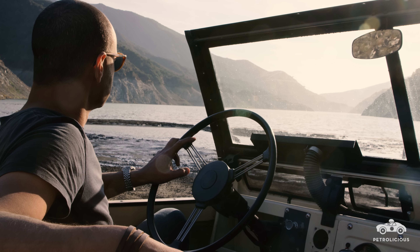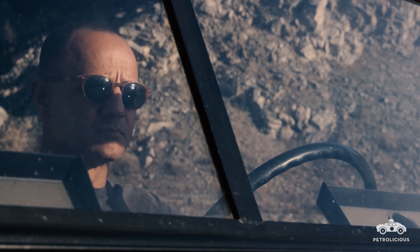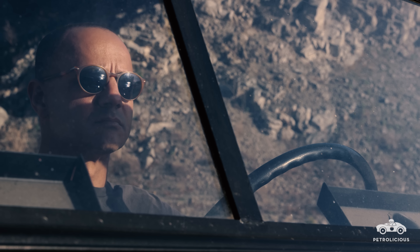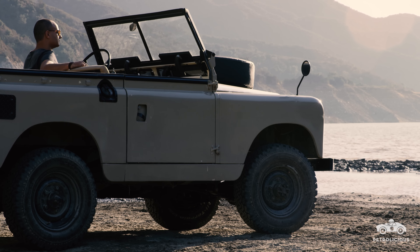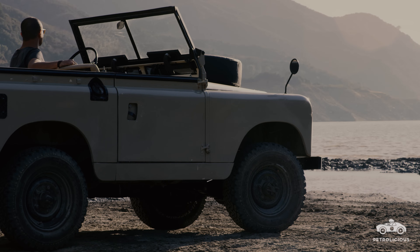The way this old truck came into my life, and the amount of effort it took and the amount of patience, almost made me feel like I earned it. At the end of the day, getting to that point and keeping it has been a relationship almost akin to making it a part of the family, and that's something I hope never goes away.